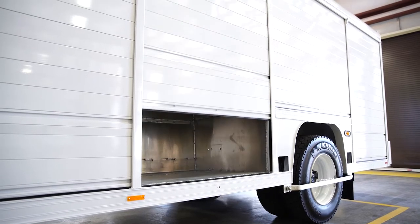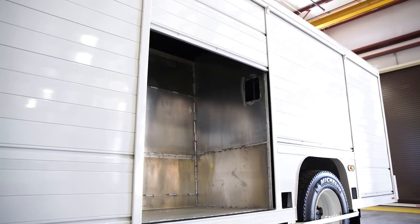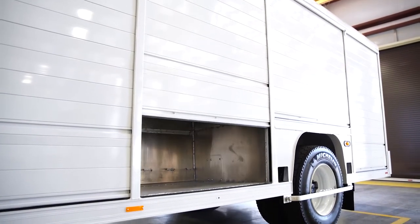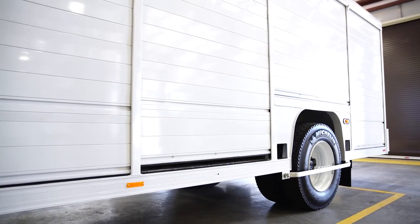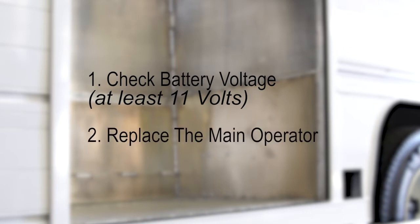If the door takes more than eight seconds to open or close, you may hear a beep. Some possible causes are that the main operator spring is weak, or the truck battery voltage is low. The first step is to check the truck battery voltage — the voltage at the controller needs to be at least 11 volts. If not, you need to charge or replace the battery. Another possible solution is to replace the main operator. Note that cold weather or high friction can also slow the door.